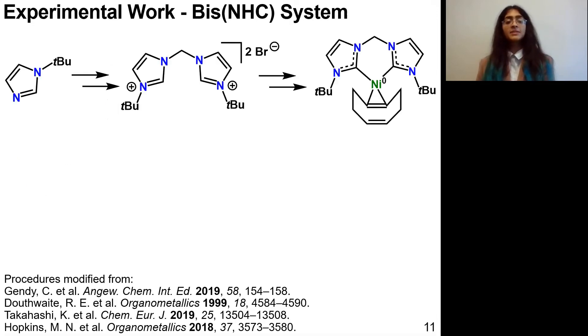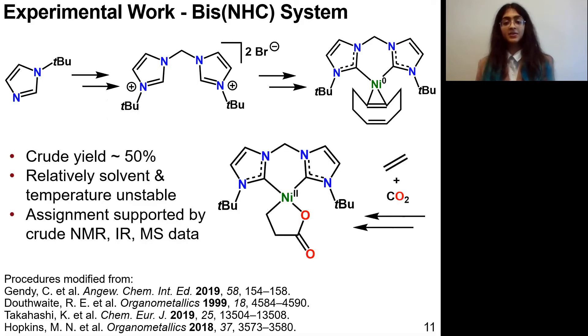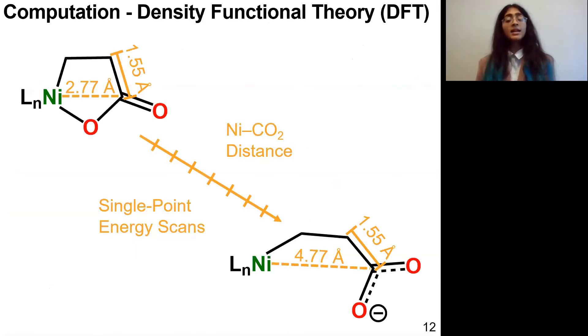I have been able to synthesize this series of precursor compounds, which have been reported before, followed by the synthesis of a new nickelolactone complex. This is very much a work in progress right now, but the crude data does support the assignment of the nickelolactone structure. A lot of work still needs to be done to probe its reactivity, especially toward ring opening.